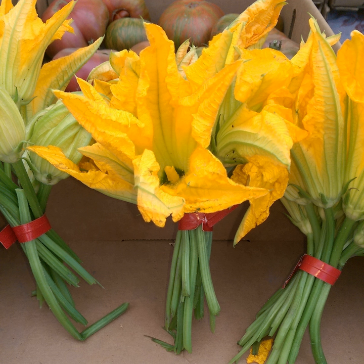Squash blossoms, called courgette flowers in Great Britain, are the edible flowers of Cucurbita species, particularly Cucurbita peepo, the species that produces zucchini, courgette, marrow, spaghetti squash, and many other types of squash.